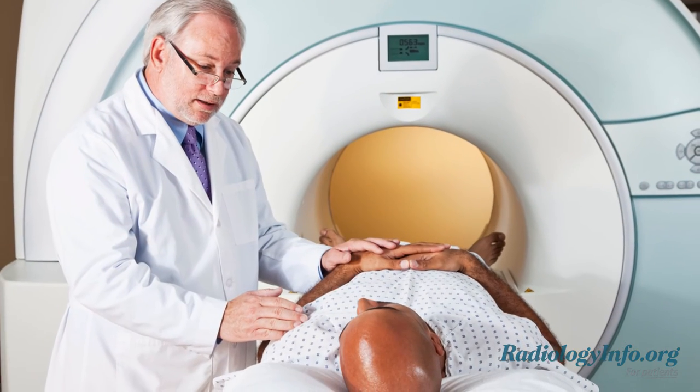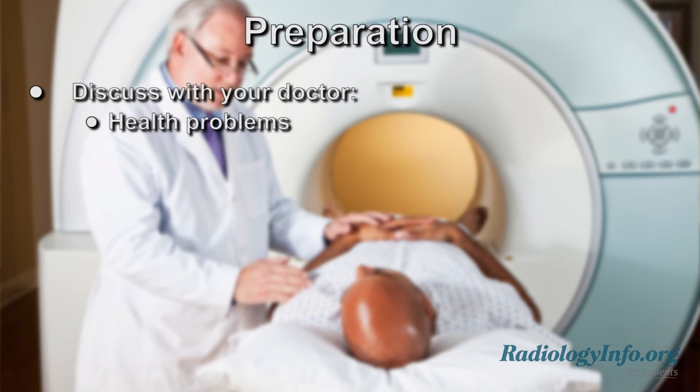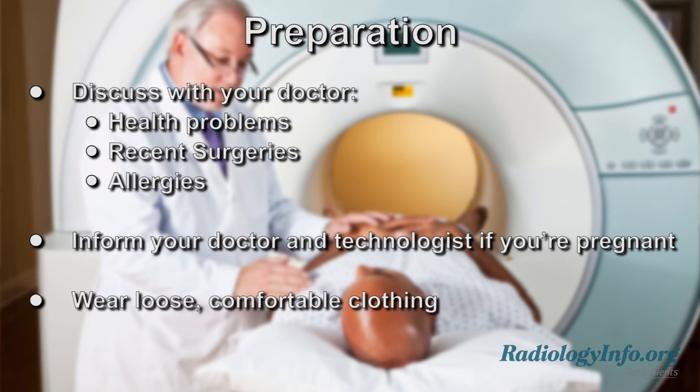If you're scheduled for a chest MRI, there are several things you can do to prepare. First, discuss any serious health problems, recent surgeries, and allergies, especially to contrast material, with your doctor. Also inform your doctor and the MRI technologist if there is any possibility you might be pregnant. On the day of your exam, wear loose, comfortable clothing and leave any jewelry at home. Tell the MRI technologist if you have any medical devices or metal objects implanted in your body, as these can interfere with the magnetic field of the MRI unit.